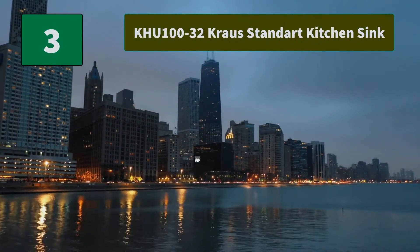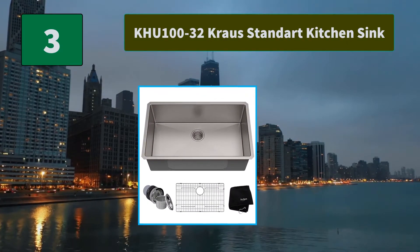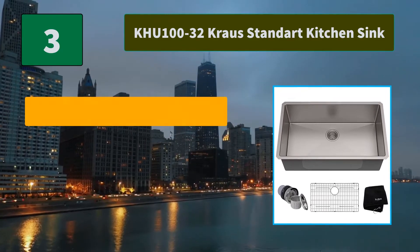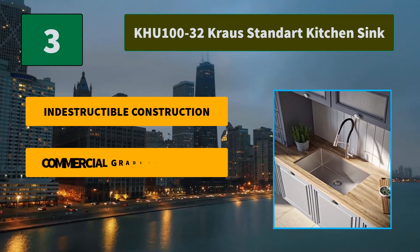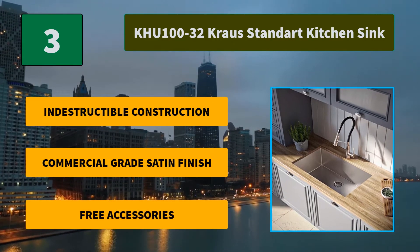No. 3: KHU 132 Krause Standard Kitchen Sink. This Krause sink has a clean contemporary design and wear-resistant finish with a beautiful sheen that complements most kitchen appliances. Resilient and easy to clean. Main features: indestructible construction, commercial grade satin finish, free accessories.